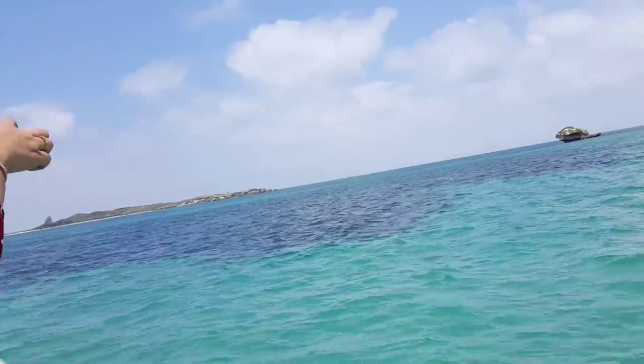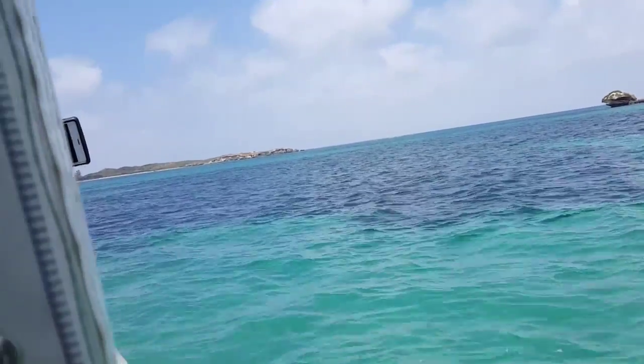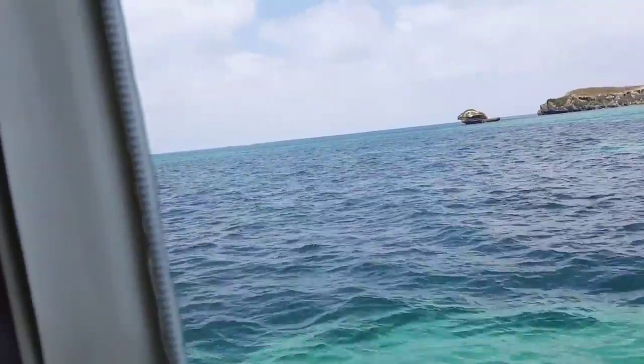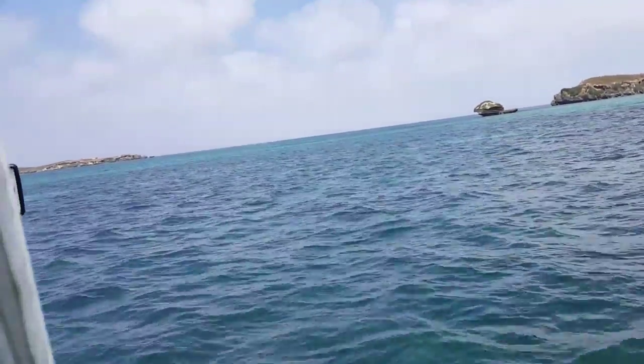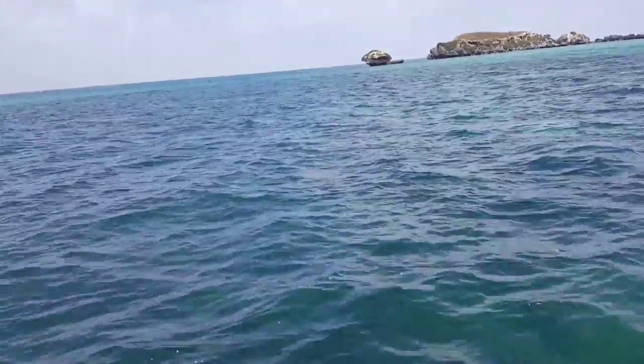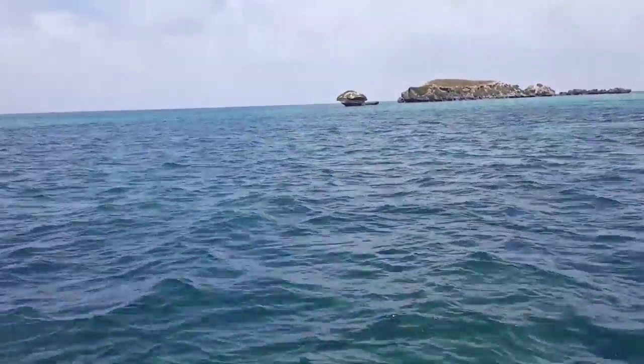They're very close. These dolphins live here. Look at those dolphins!